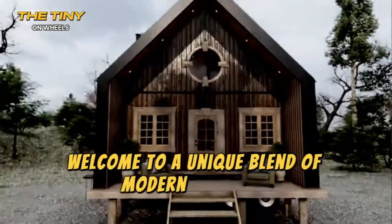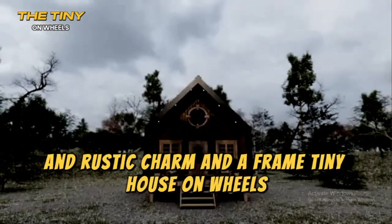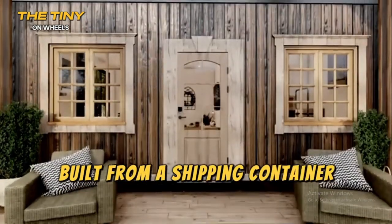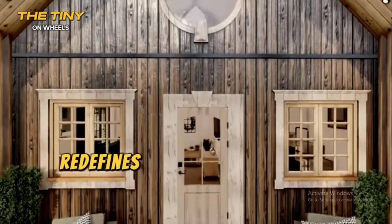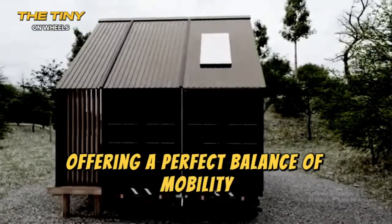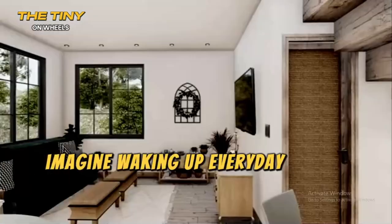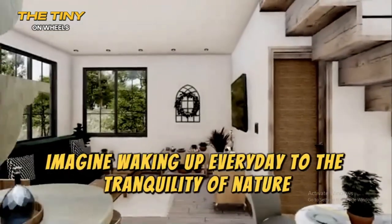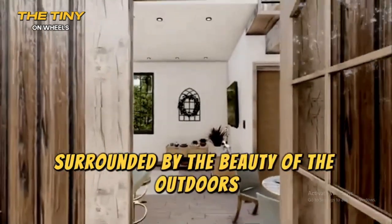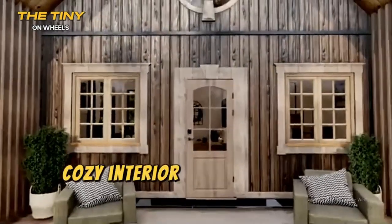Welcome to a unique blend of modern ingenuity and rustic charm — a framed tiny house on wheels built from a shipping container. This extraordinary home redefines what it means to live small, offering a perfect balance of mobility, style, and comfort. Imagine waking up every day to the tranquility of nature, surrounded by the beauty of the outdoors, all while being cocooned in the warmth of a well-designed, cozy interior.